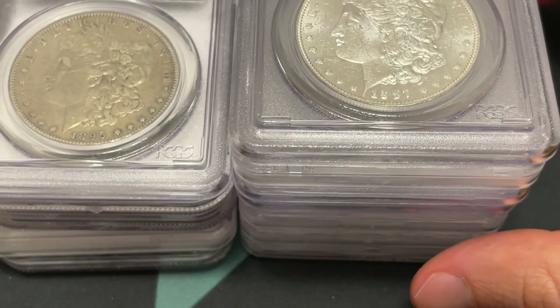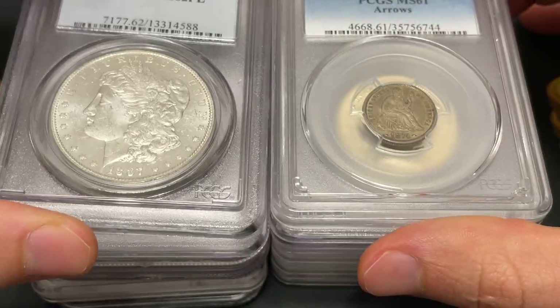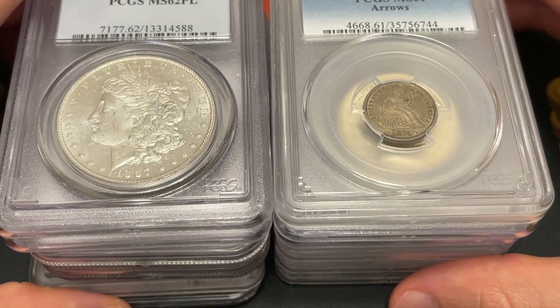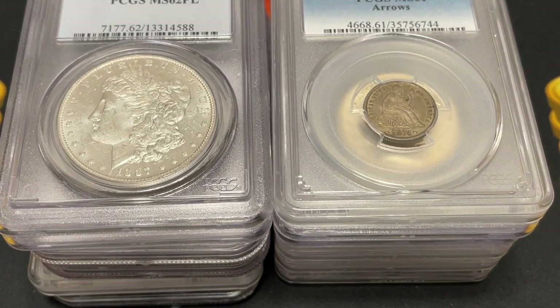Thanks so much. Yeah, highlights of a $13,000 coin buy. I'm sure a lot of the viewers and people doing business with Kusha Collectibles are going to be excited about some of these new purchases to buy for themselves. Yeah, I hope they enjoy this video. Thank you.